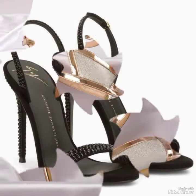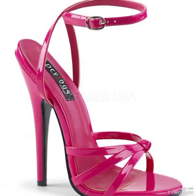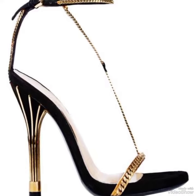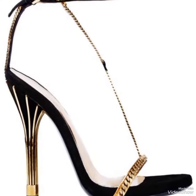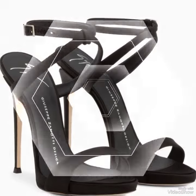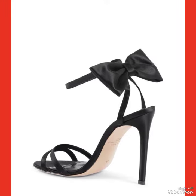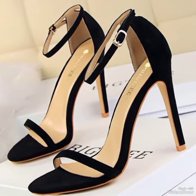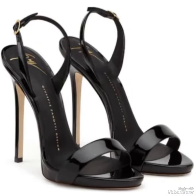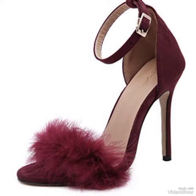Hello everybody, welcome back to my YouTube channel. Today in this video I am sharing one of the most beautiful, stylish and gorgeous collections of stiletto high-heel sandals which are launched at this time. They are very classy and elegant that you love to see each and every design. In my channel you can see every type of high-heel sandals and collections like office wear, party wear and casual wear.